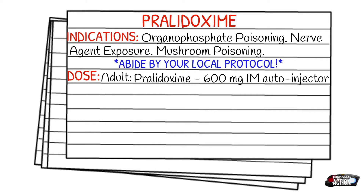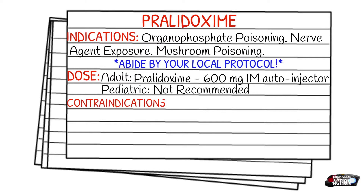Contraindications are going to be myasthenia gravis, inorganic phosphate poisoning, or known hypersensitivity to the drug.